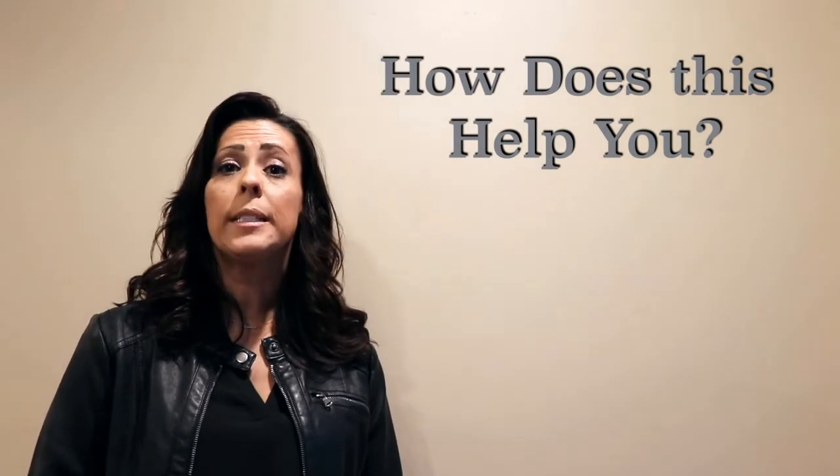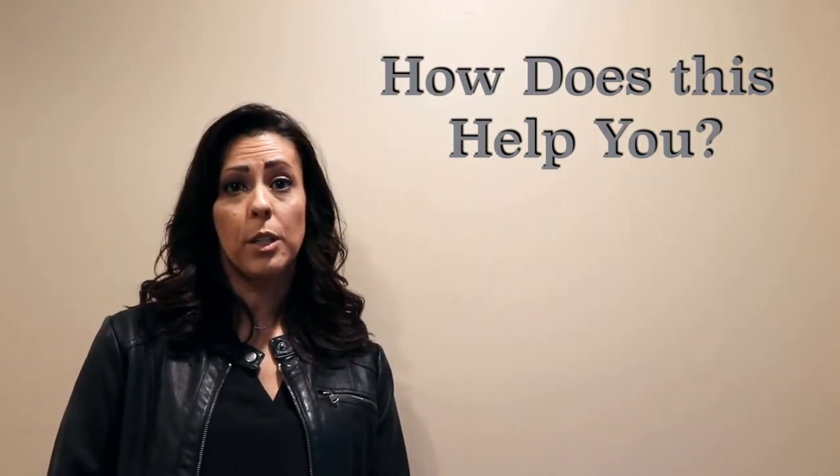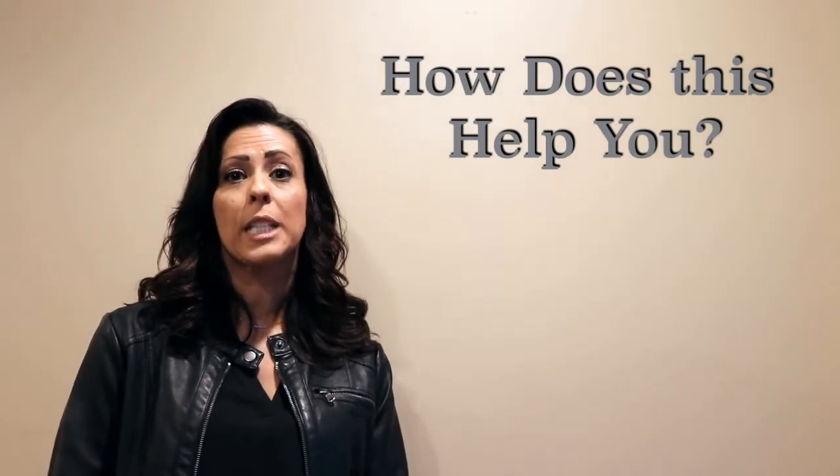U.S. Mobile Home Pros offers you a retail market analysis report that provides you with all the needed information to sell your home at the maximum profit.